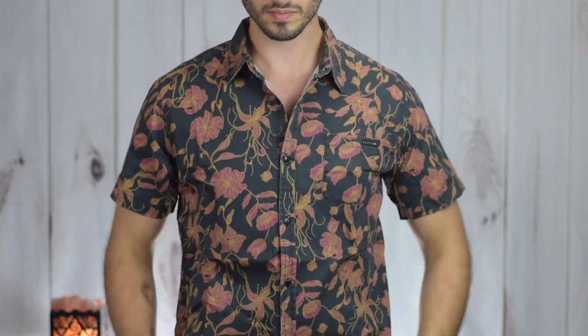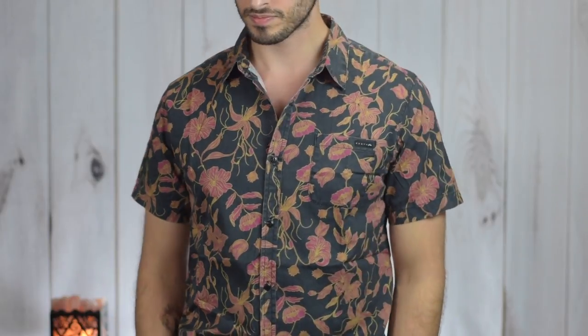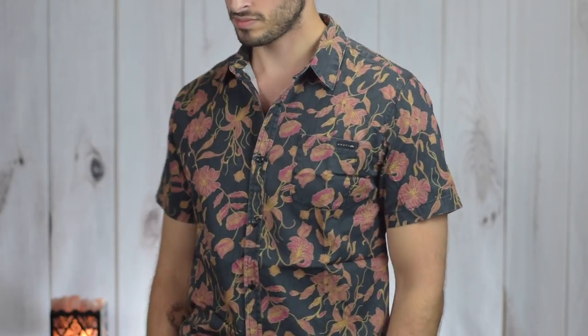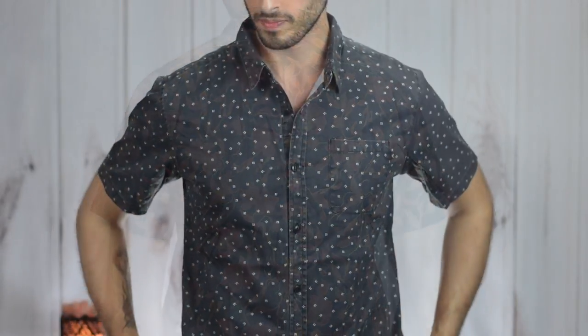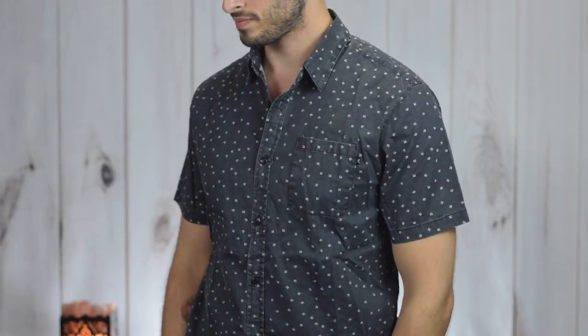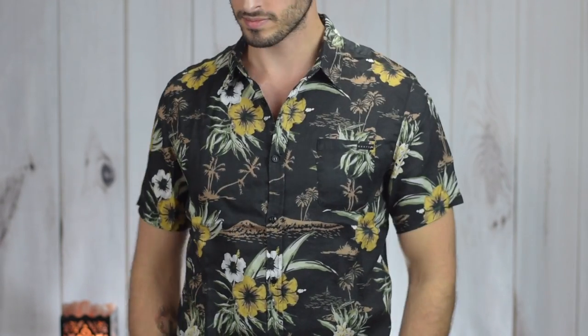As far as the shirts go, they all fit very well — they're nice and trim but not too tight and not too big, so it's a really nice fit. I do like the feel of them, they're lightweight. I do have a bit of an issue with the buttons and buttonholes, so we'll get into that in just a second.